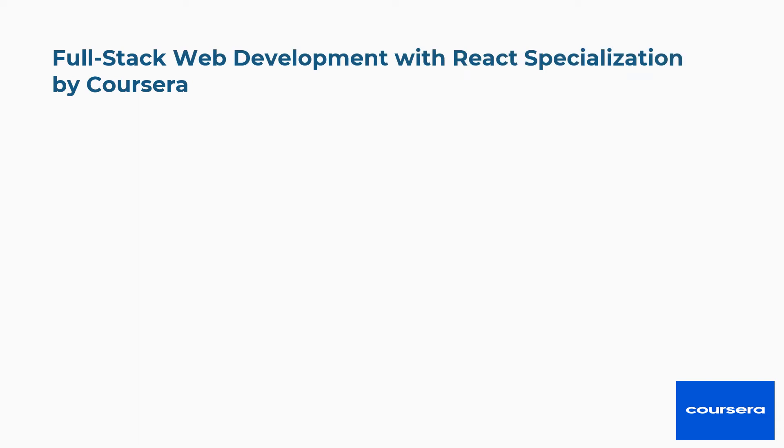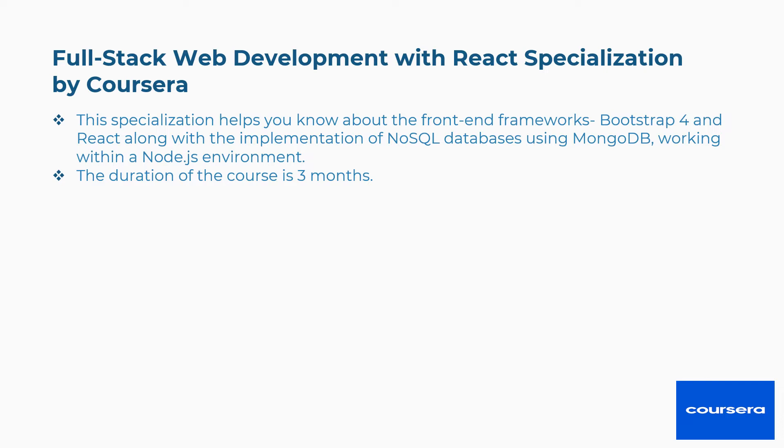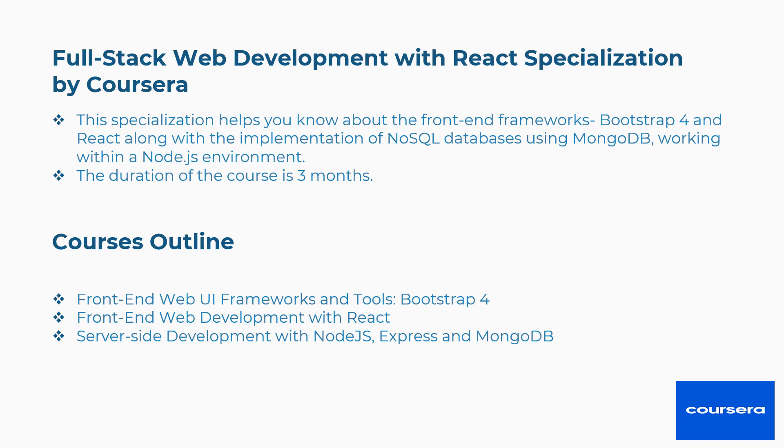Second is Full-Stack Web Development with React Specialization by Coursera. This specialization helps you learn about front-end frameworks, ReactJS, Bootstrap 4, and React, along with the implementation of NoSQL databases using MongoDB and working within a Node.js environment. The duration of the course is 3 months. Concepts covered include front-end web UI frameworks and tools, Bootstrap 4, front-end web development with React, server-side development with Node.js, Express and MongoDB, and more.